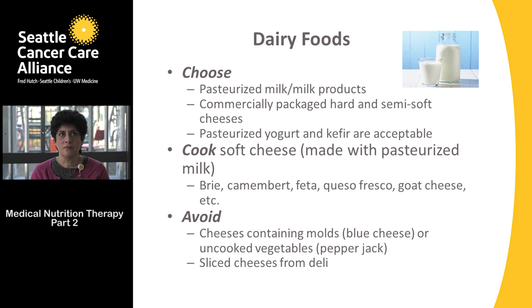We're going to break this down into the different food groups. First, let's look at dairy foods. The key word when purchasing dairy items is pasteurized. We want to choose pasteurized milk and milk products, commercially packaged hard and semi-soft cheeses such as cream cheese, and pasteurized yogurt and kefir.